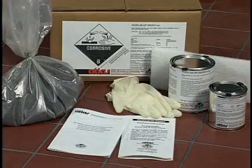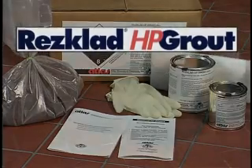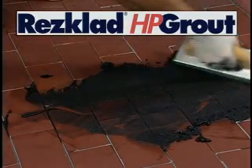Atlas Minerals and Chemicals Incorporated has responded to this problem with Res-clad HP grout — a specially formulated grout for the environments and operating conditions of food processing, food preparation, beverage, and pharmaceutical plants.